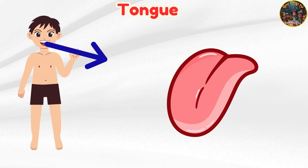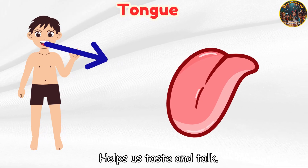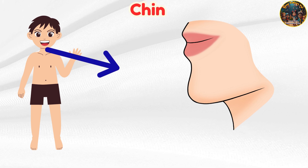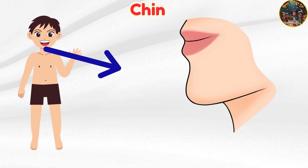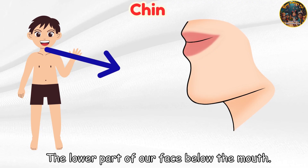Tongue — helps us taste and talk. Chin — the lower part of our face below the mouth.